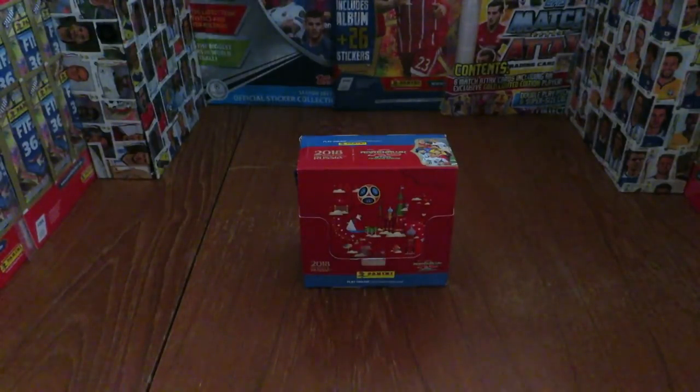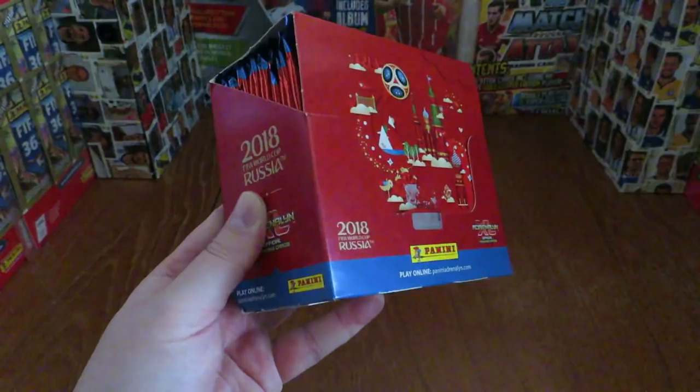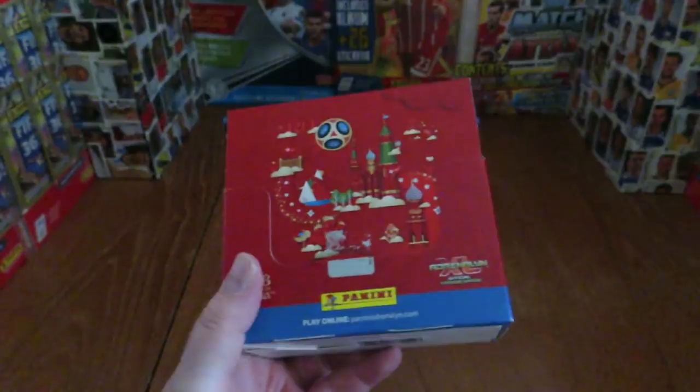Hi guys and welcome to one of the first unsponsored reviews of the Panini Adrenaline XL World Cup 2018 held in Russia trading card game. On the Football Cards and Stickers channel we've got a complete booster box to open for you shortly, and as you can see the box contains 36 packs.